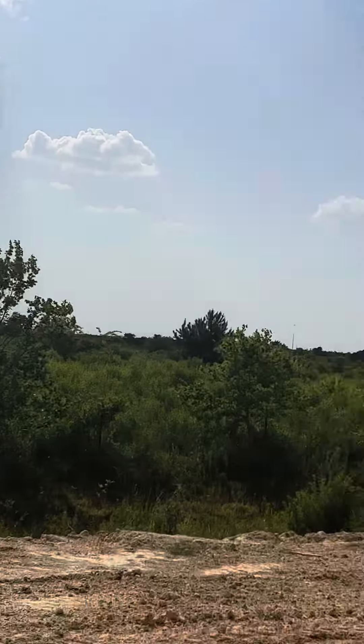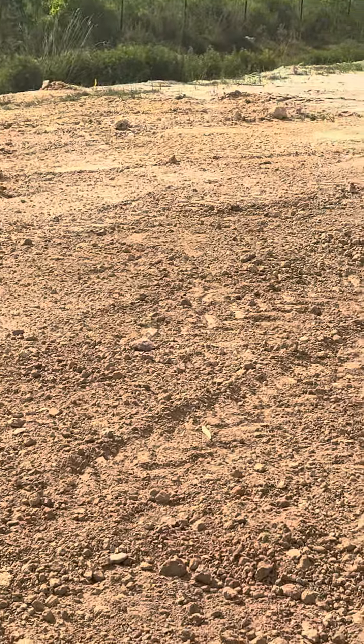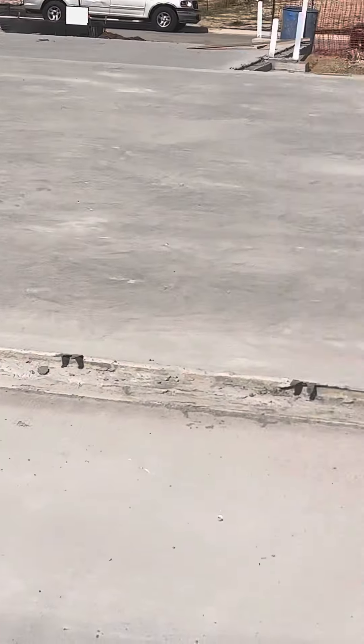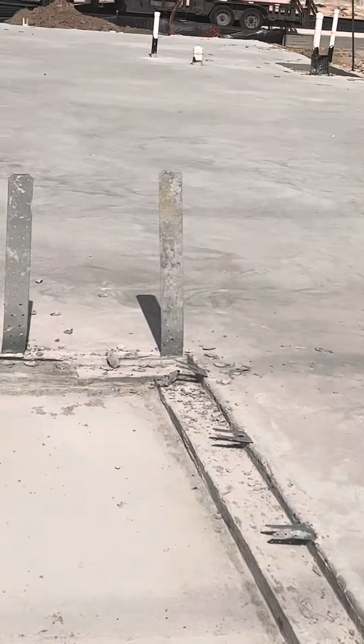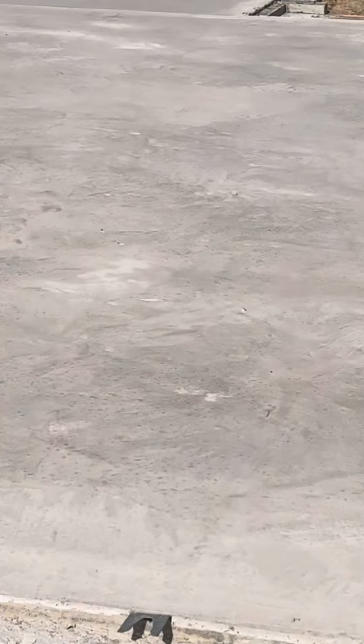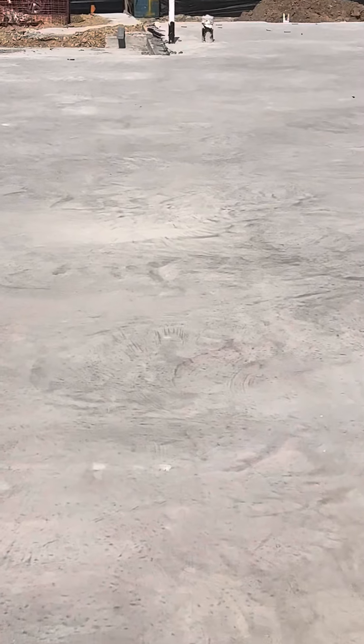I'm going to go take some pictures of a couple more lots for you. Again, here is the slab — we're just waiting for the frame pack for this one, so it would be an earlier move-in rather than building from dirt from scratch.